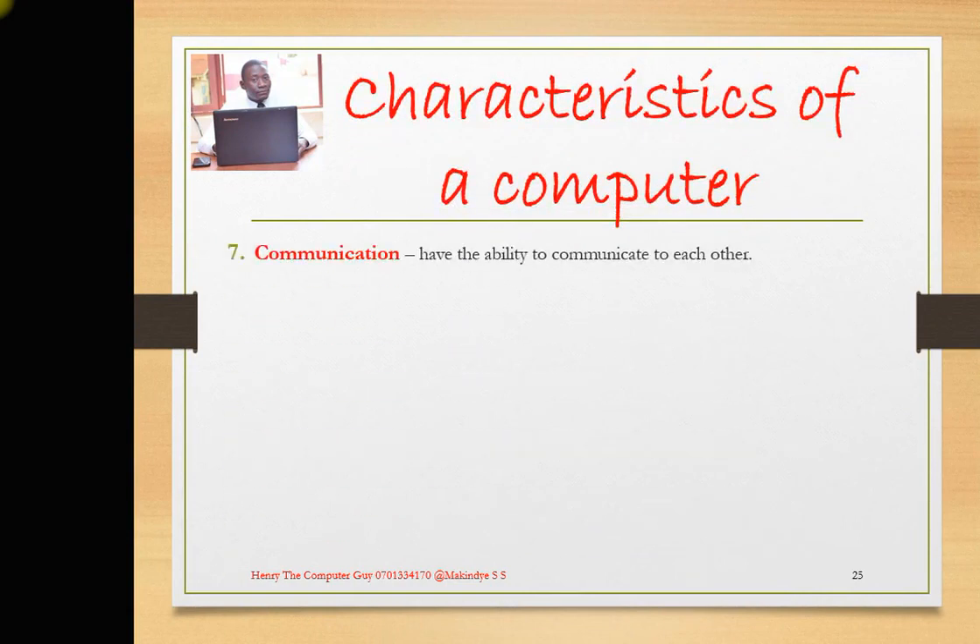Number 7: communication. Computers have the ability to communicate with each other. For example, you have WhatsApp, another person has WhatsApp, and you keep communicating with one another — those are computers communicating. They have the capability of communicating with one another, and it can be either wired or wireless, near or far away.